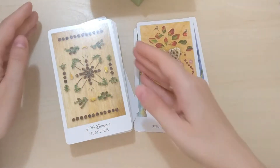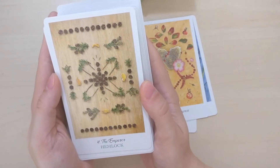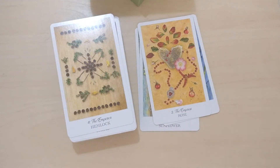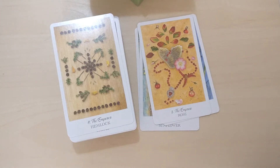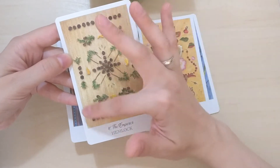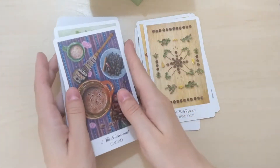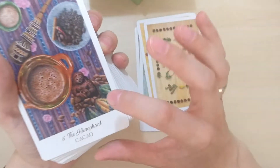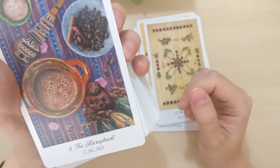Let's go further. The Emperor — it's hemlock. What's hemlock? I will need to check it out but I have the Latin name, so it's perfect. I like this number four, the square arrangement here. Then the Hierophant is Cacao — how amazing. I love this figurine here; it will probably be explained in the guidebook. I love the colors.